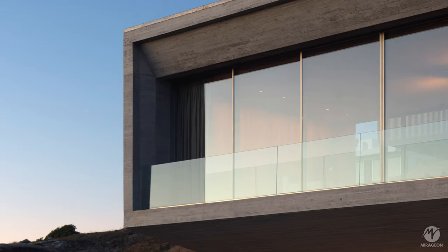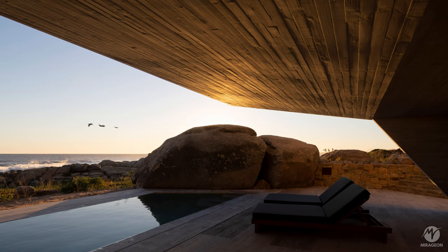This striking cantilever defines the area of the living room, which stands out as the focal point of the house, and below it lies the pool area with its resting space.